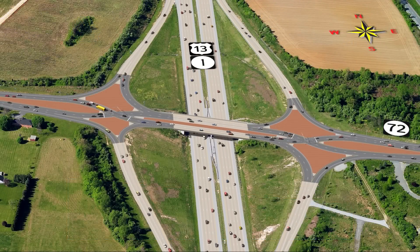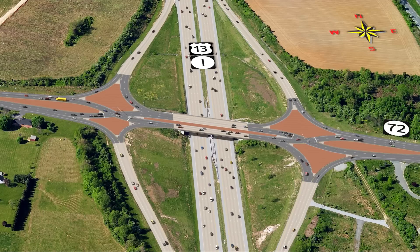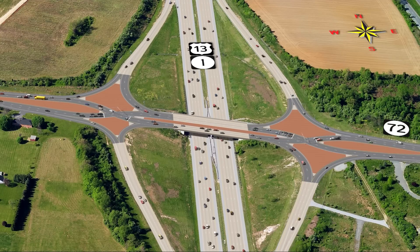A diverging diamond interchange, also known as a DDI, allows two directions of traffic to temporarily cross to the left side of the road.